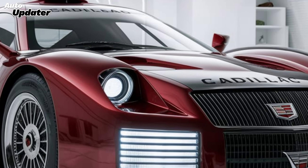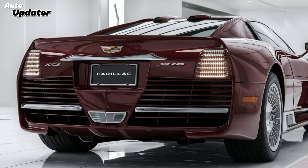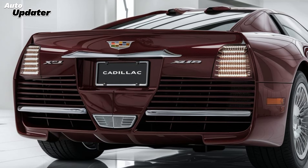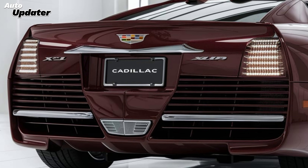So who is this car for? If you're someone who values exclusivity, loves open-top driving, and doesn't want to sacrifice performance for luxury, the 2025 Cadillac XLR might just be the perfect fit. It's a car that's equally comfortable cruising the boulevard as it is tearing up the track.